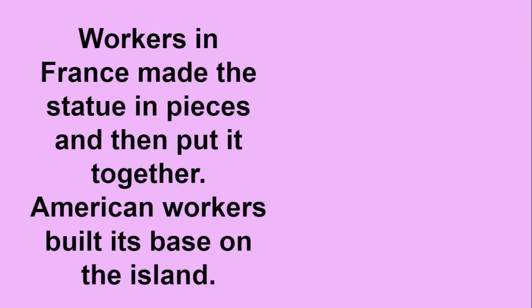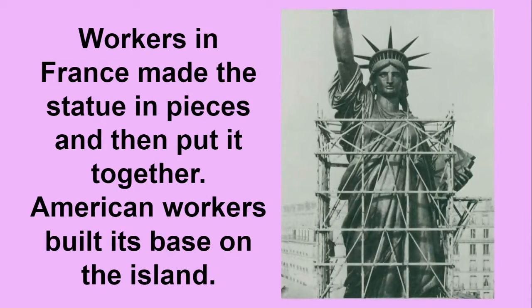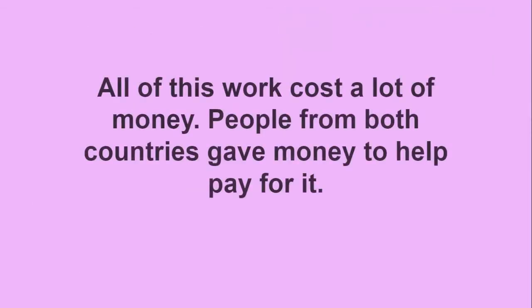American workers in France made the statue in pieces and then put it together. American workers built its base on the island. All of this work cost a lot of money. People from both countries gave money to help pay for it.